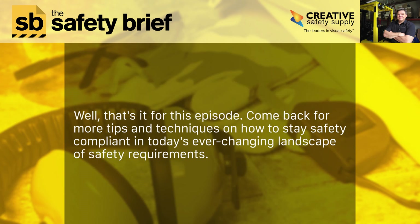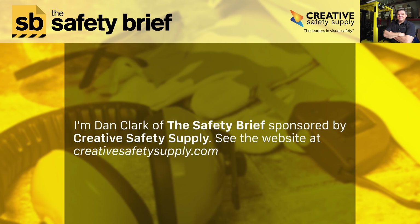That's it for this episode. Come back for more tips and techniques on how to stay safety compliant in today's ever-changing landscape of safety requirements. I'm Dan Clark of the Safety Brief, sponsored by Creative Safety Supply. See the website at creativesafetysupply.com.